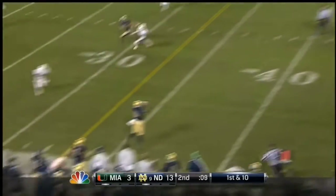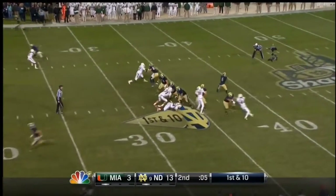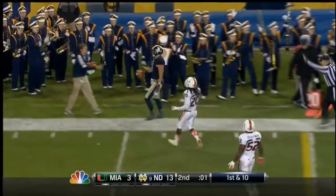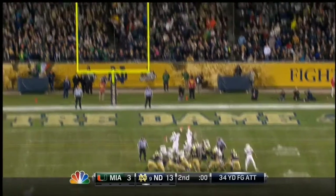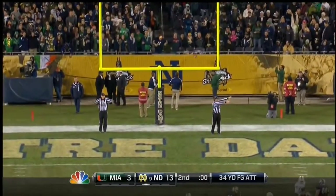Golson wide open, pass caught by Hyde. Golson, caught. Brinza's field goal is no good, wide right.